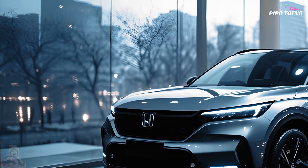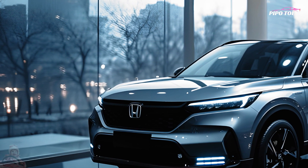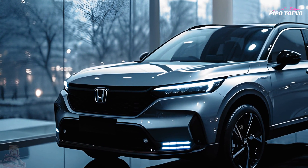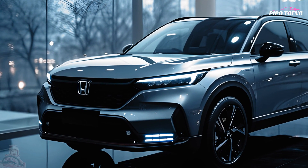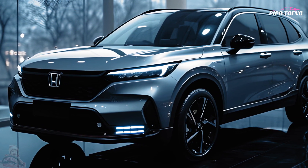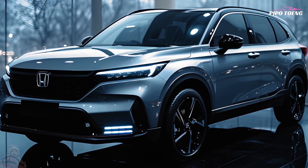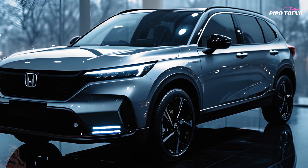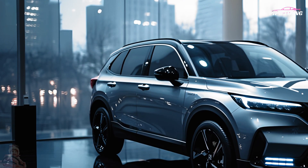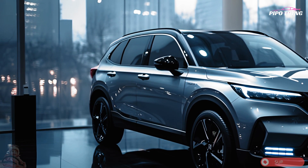With room for five people, the CR-V's interior is both roomy and pleasant. Soft-touch surfaces and, if desired, leather upholstery are examples of the high-quality materials used to achieve this luxury feel. The cabin is quite useful, with plenty of storage space, adjustable seating, and a roomy cargo area.